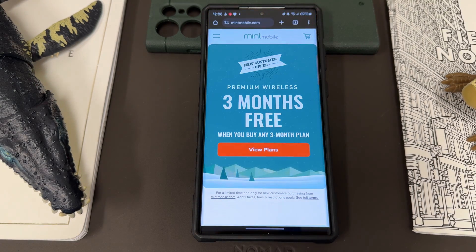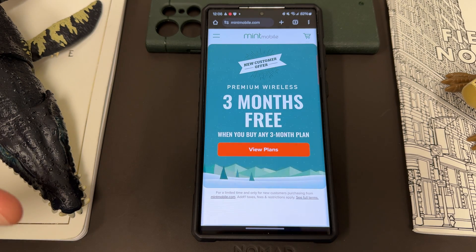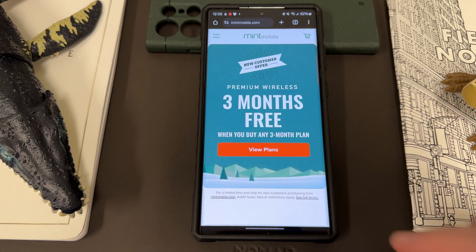Also want to remind you guys, if you want to save some money on your wireless service, you can do so by switching to my partners over at Mint Mobile. Mint Mobile has premium wireless, and right now for a limited time, get one of their best deals of the year. You get three months free when you buy any three-month plan. This does run through January 1st, 2024, so it is limited time — you have a couple weeks to take advantage.